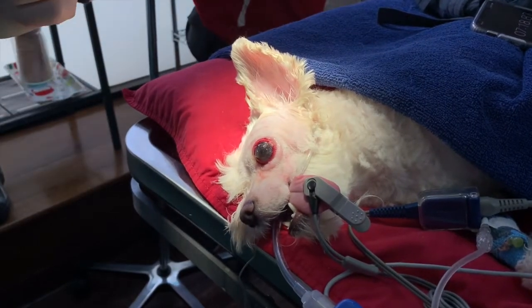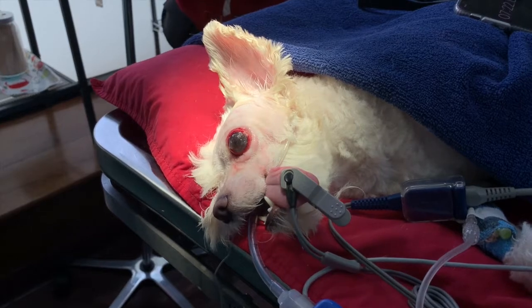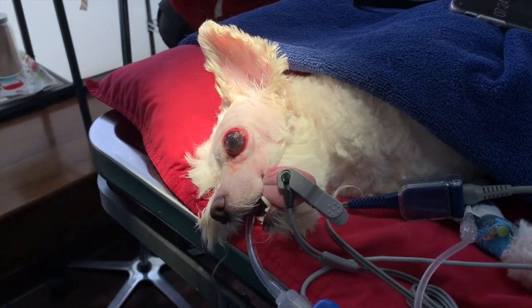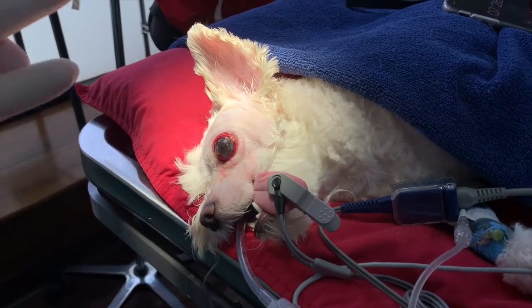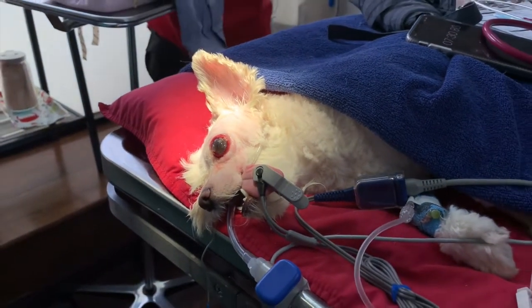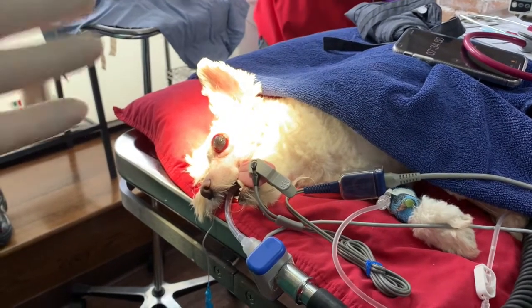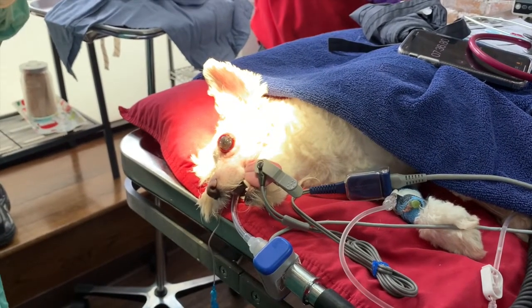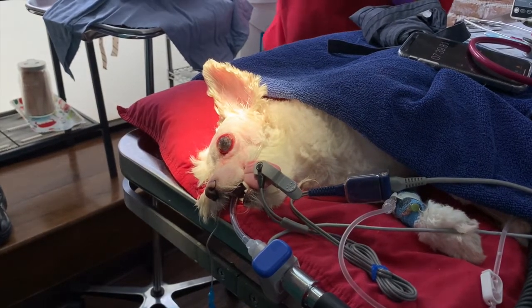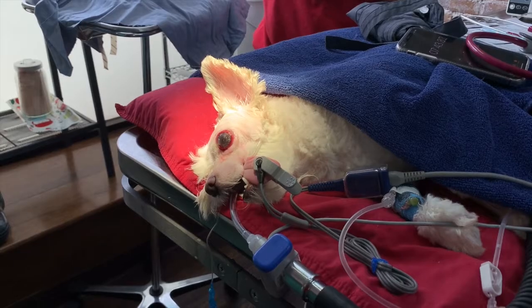We're going to cover the area with a sterile drape. We have monitoring over there — we're monitoring heart rate, temperature, respiratory rate, and oxygenation in the blood. We have the anesthesia machine providing gas anesthesia and oxygen. So we're ready to go, and you guys are going to see soon what we're about to do to help Sophie with her eye.